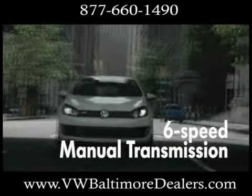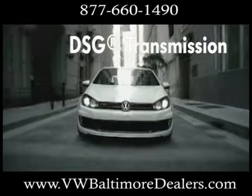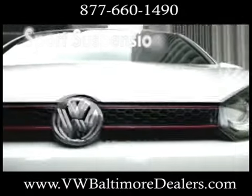The DSG transmission uses two computer-controlled clutches to bounce from gear to gear. New for this year is the exciting XDS, which helps compensate for increased wheel spin on the interior wheels. The GTI also boasts a high-performance, fully independent sports suspension.